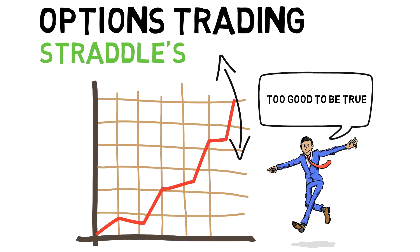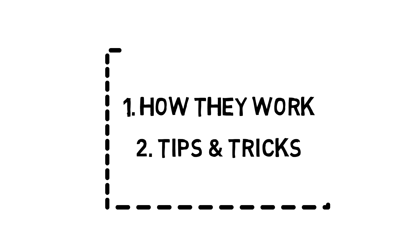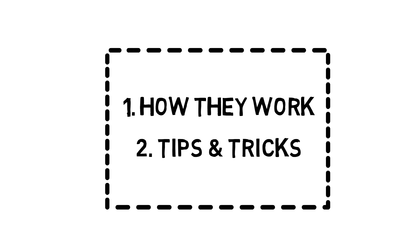In the first part of the video, I will show you exactly how a straddle works and how to set it up. In the second part, I will go over some tips and tricks in order to help you become a successful direction neutral trader. Unlike other sophisticated option strategies, straddles are actually relatively simple.